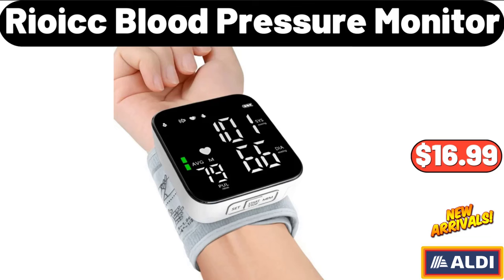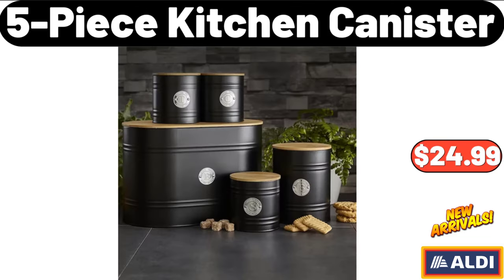Blood Pressure Monitor, $16.99. 5-Piece Kitchen Canister Set, $24.99.